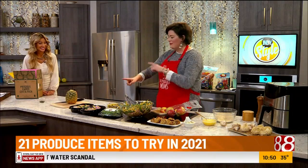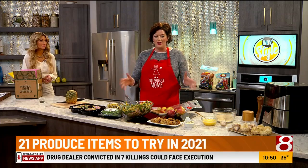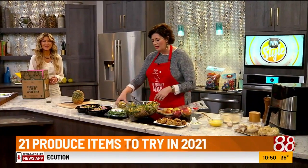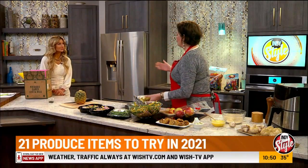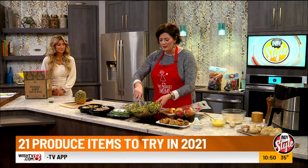Moving on to the next item — in 2021, I want everyone to try it tomorrow on ProduceMoms.com. We declare the 21 produce department items of 2021 that you have to try. French beans are part of that. I love these because there's no prep — you know, green beans I love them but it takes a little work. French beans, none of that.